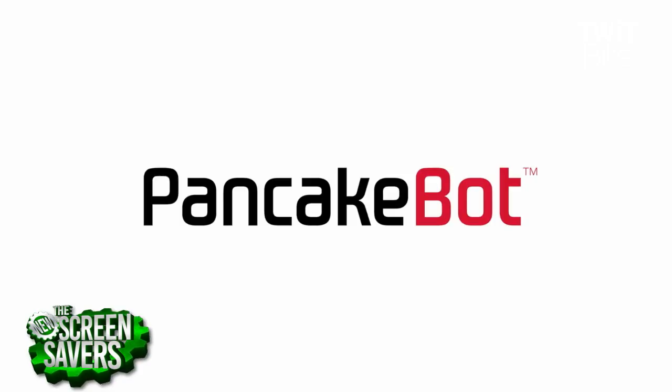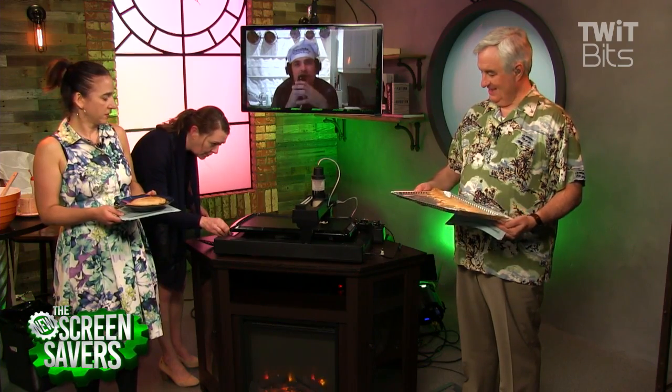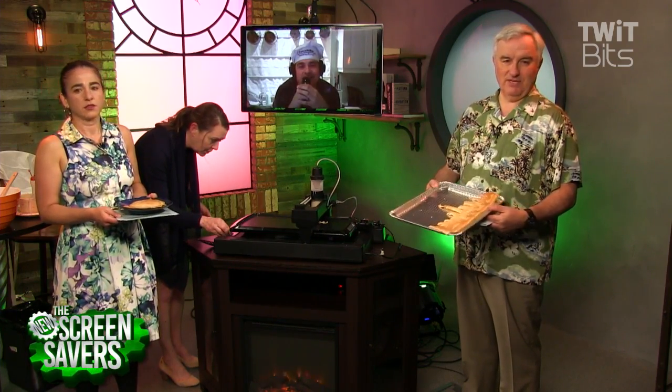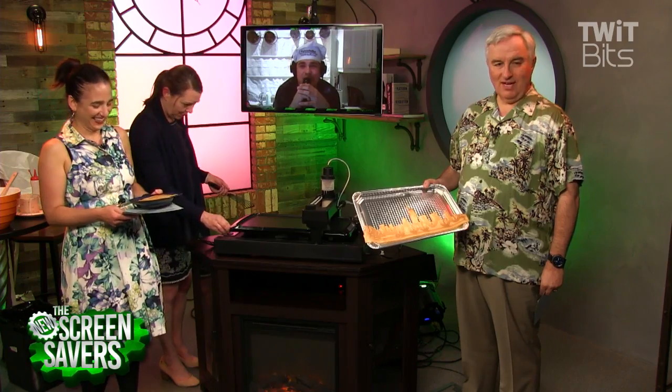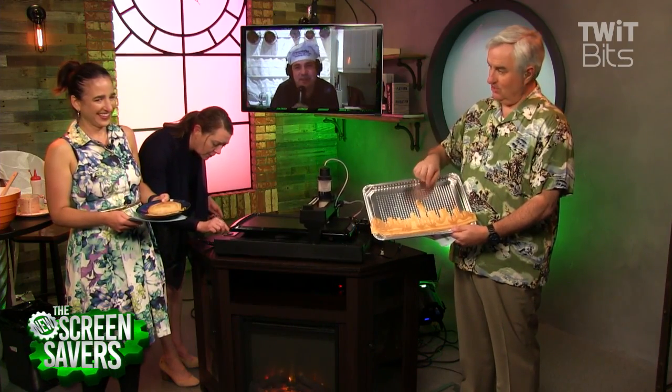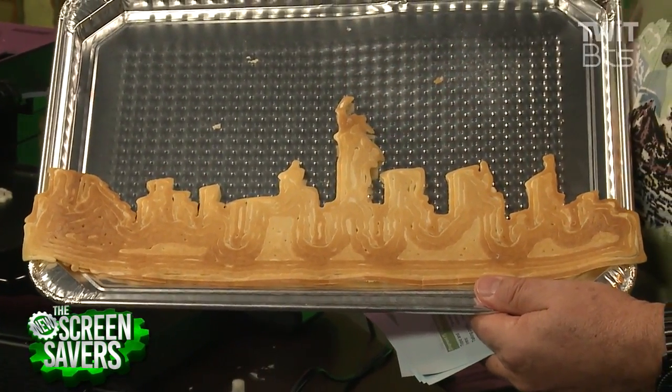You can make your own pancake batter from scratch — we have a great recipe. We were lazy, we used a mix. No problem! That looks great, Miguel. That's the skyline of New York City — see the Statue of Liberty right there? You could just eat her torch. Take the torch right off.